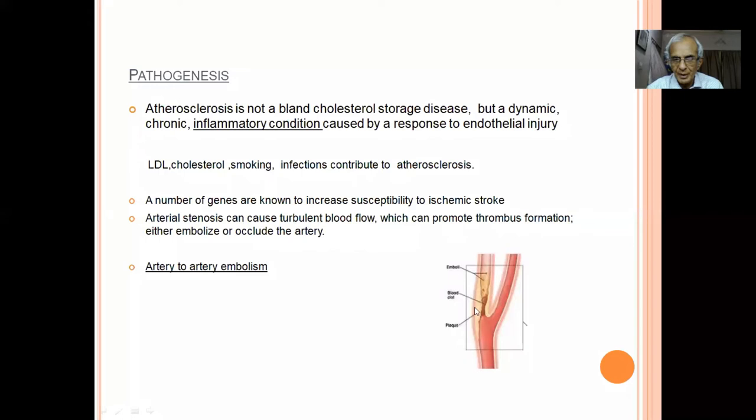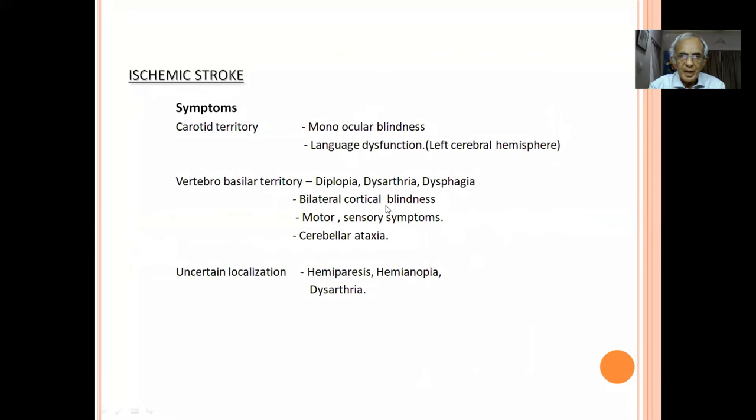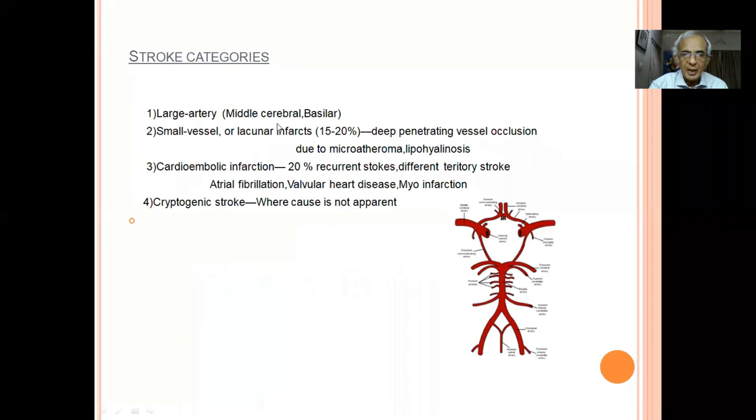The pathogenesis: at vessel branching points, turbulence causes endothelial damage, platelets accumulate, and over time the platelet embolus travels to the distal artery causing ischemic stroke. Definite symptoms to localize the territory: monocular blindness and language dysfunction indicate carotid territory; vertebrobasilar involvement causes lower cranial nerve symptoms — diplopia, dysarthria, dysphagia from midbrain, pons, and medulla involvement. Patients with only hemiparesis and hemianopia are less certain for territory localization.